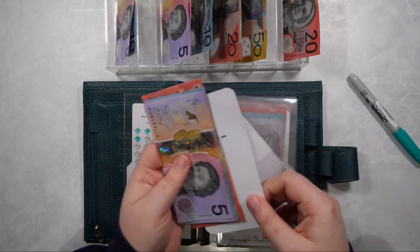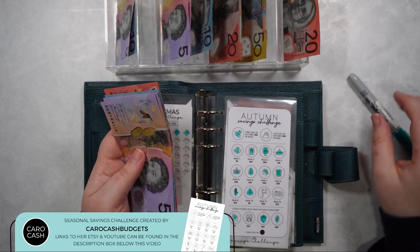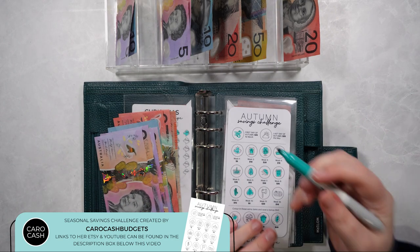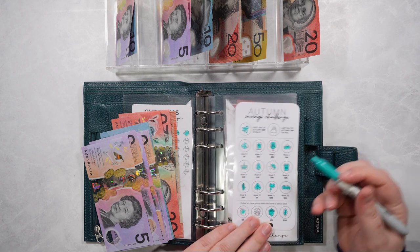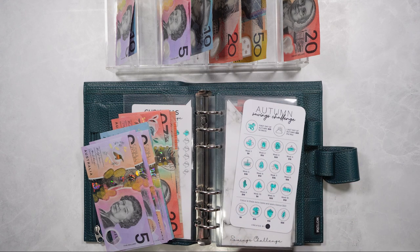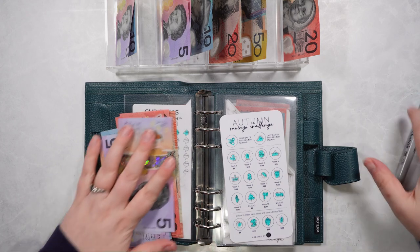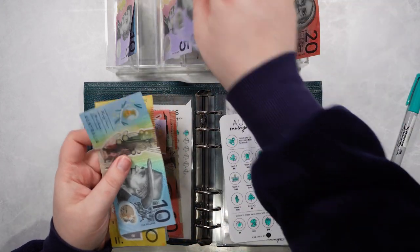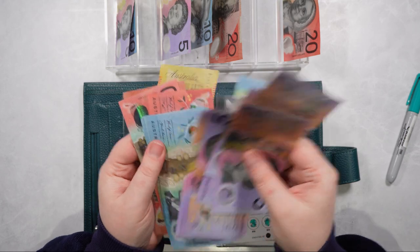The next challenge is our autumn seasonal challenge and I'm happy to say we're going to be completing this one today. We're going to be colouring in week 11 which is $20, week 12 which is $10 plus the bonus, and also the last day of autumn which is $25. So $65 is going in here.